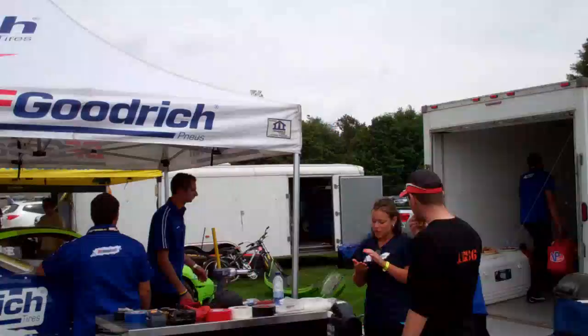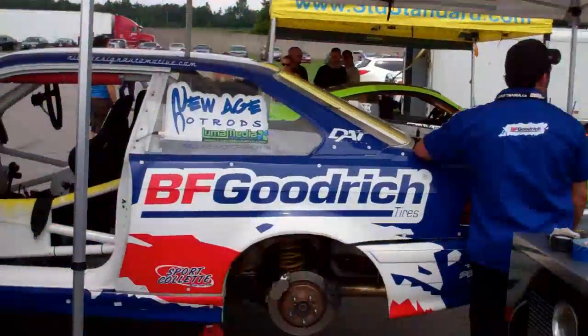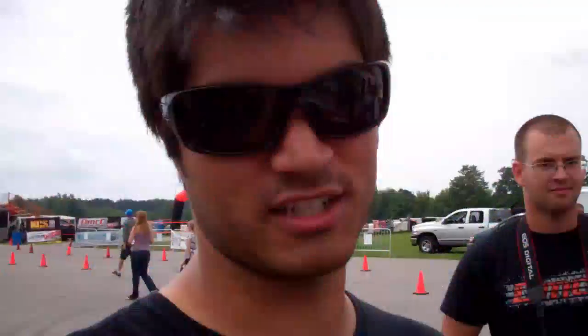Alright, so we're here in Mosport and they just finished doing some practice runs. The team is working on the car, so I'm going to go chat with some of the mechanics and see what's going on, what needs to be done — because the wheels are off to change tires — but what else are they doing is the good question.